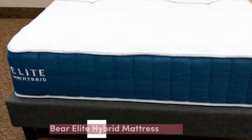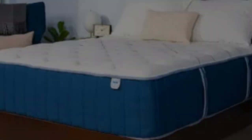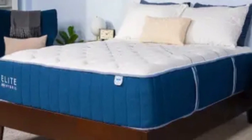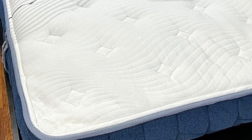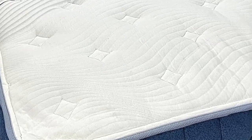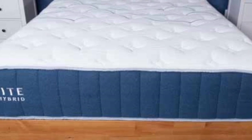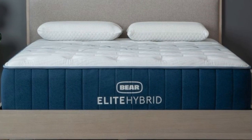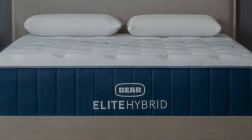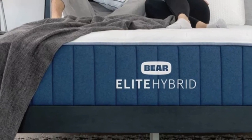Number 1. Who it's best for: hot sleepers, people who frequently wake up feeling sore or stiff, and sleepers who carry a disproportionate amount of weight in their midsection. Highlights: zoned transitional layer and reinforced perimeter ensure excellent overall support; multiple firmness levels to accommodate different types of sleepers; consistent temperature control thanks to a cooling cover and steady internal airflow.